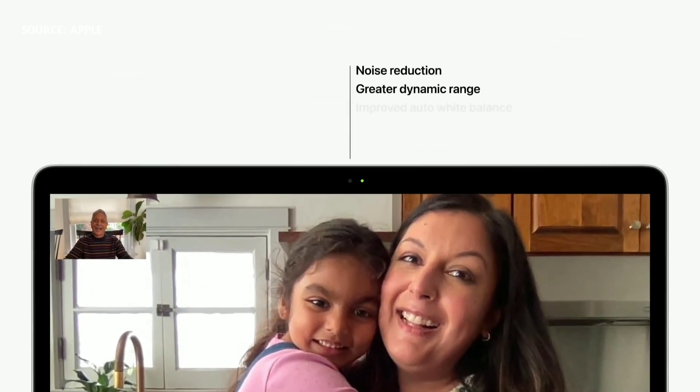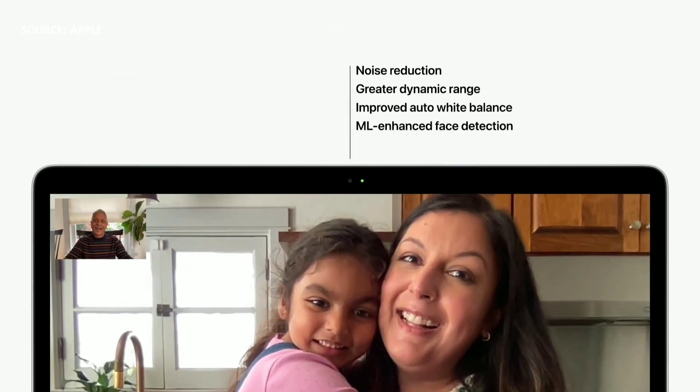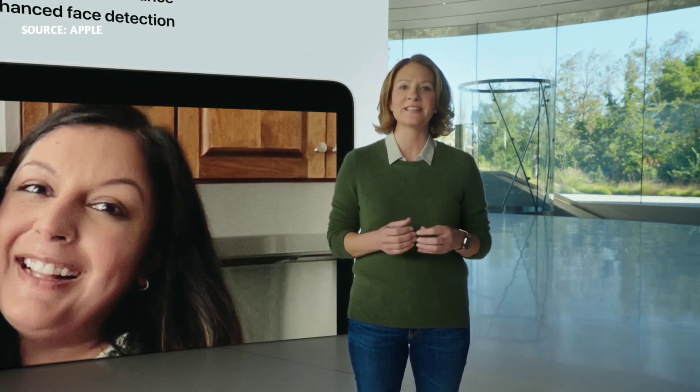This ISP delivers better noise reduction and greater dynamic range for sharper images and more detail in shadows and highlights, as well as improved auto white balance combined with ML-enhanced face detection, so you look more natural on your FaceTime calls.